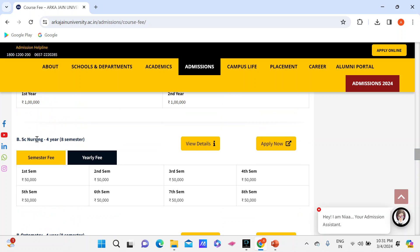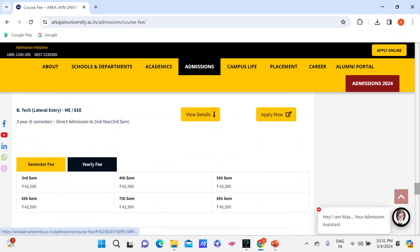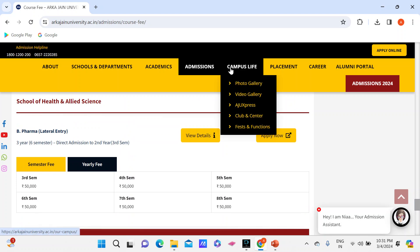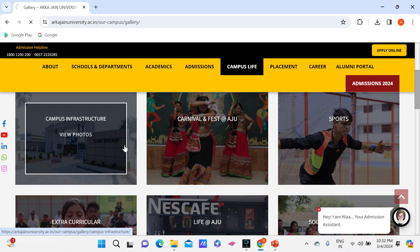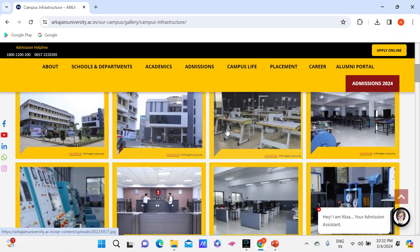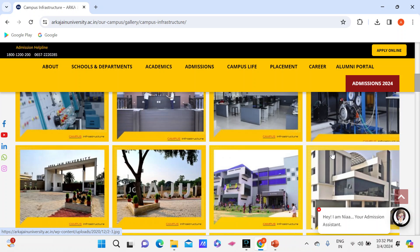Nursing is also available in this college — BSc Nursing is an 8-semester program and fees are Rs. 50,000 per semester. If you like any course, go to their website and check the fees. I have told you the admission process. This is the photo gallery of the campus. Since it's a private university, they would have focused on the campus. Established in 2017, the auditorium and other facilities are quite beautiful.